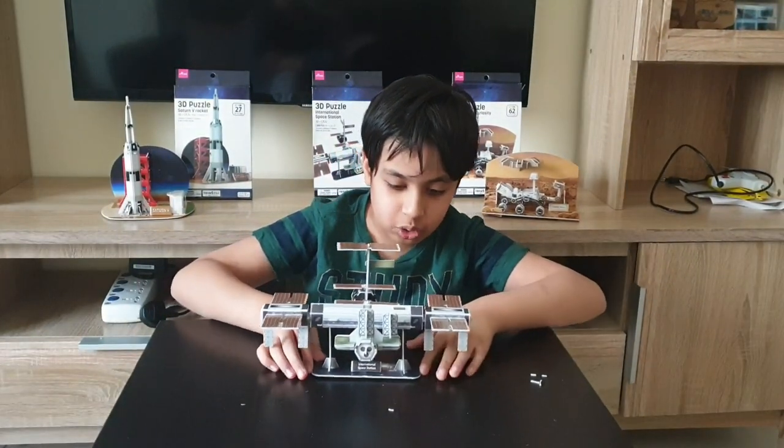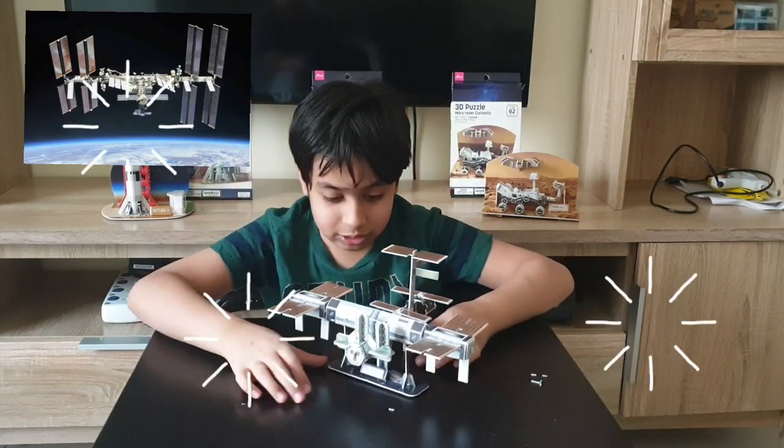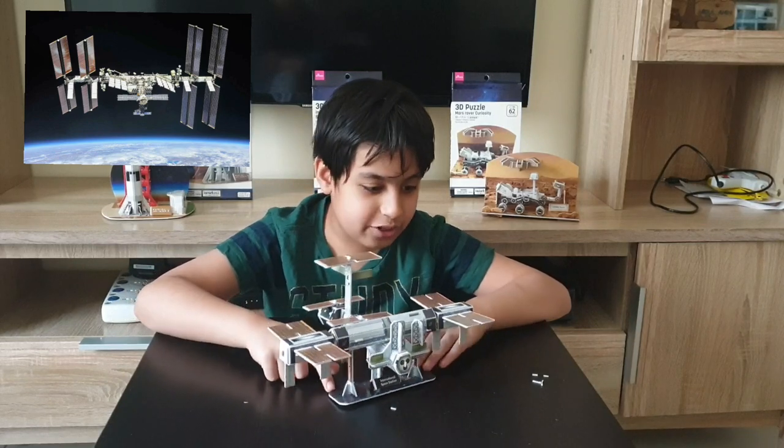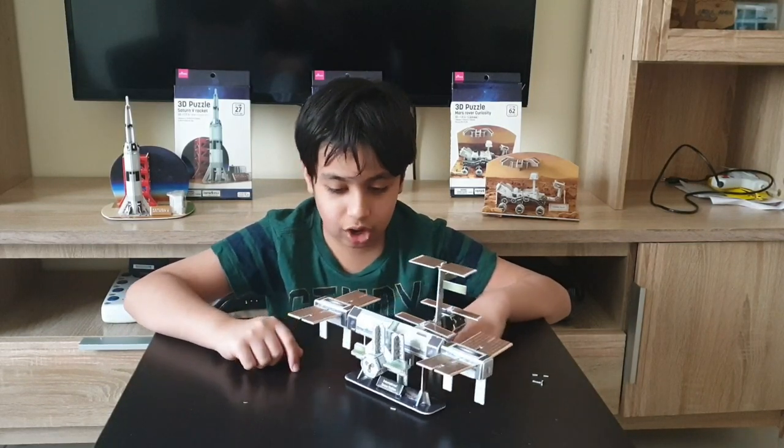This 3D model looks so realistic. Here's a picture of the ISS — they both look so similar. It has everything the ISS has: a gateway, entryway, solar panels, airlock, everything.